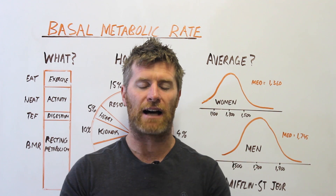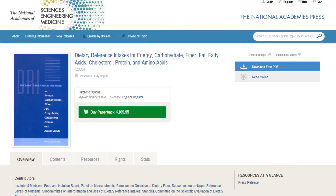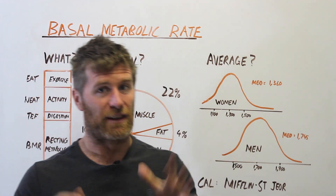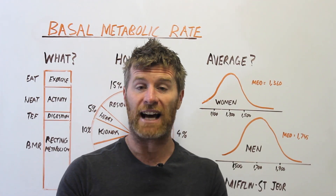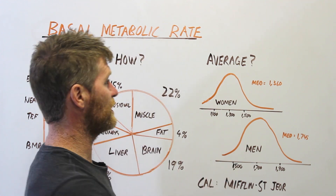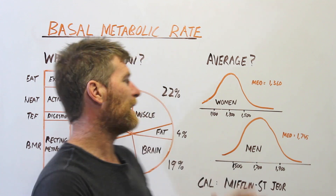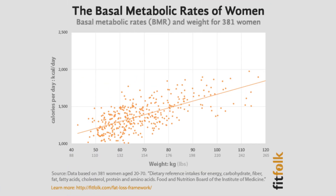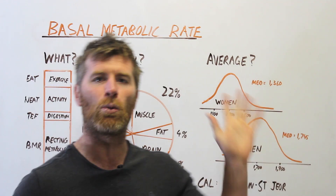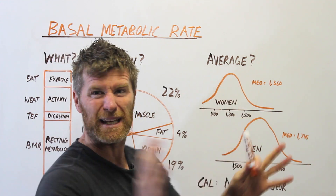Now let's talk about what the average BMRs are. Based on a dietary reference intakes report from America using a population of about 700 people, the median woman had a BMR of about 1,360 calories. The vast majority of women were between 1,100 and 1,500 — so really typical for a woman to have a BMR of about 1,300 to 1,400. Anything above 1,500 is a higher BMR. There was one person below 1,000 and a couple way up around 2,200 to 2,300.